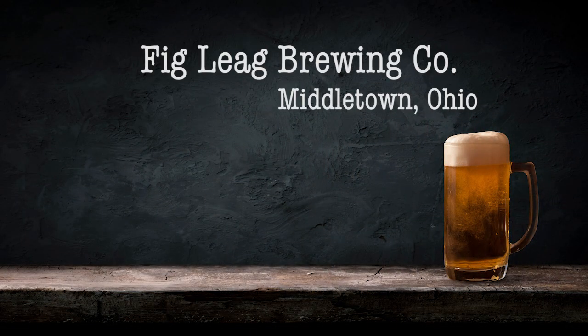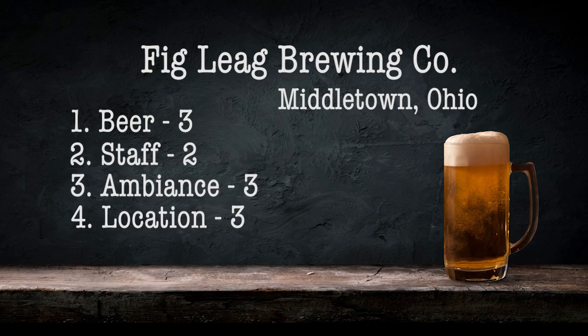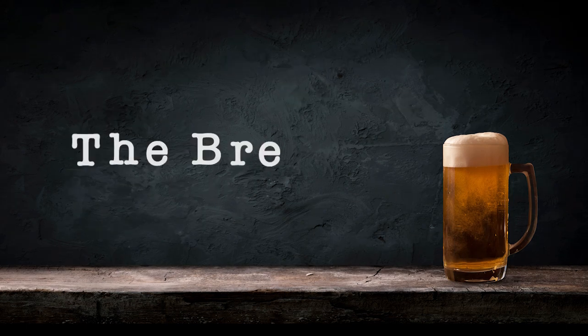Fig Leaf Brewing in Middletown, Ohio was really good. I'm going to give them a three for their beer, a two for the staff, and a three for the ambiance. Location will be a three, and for the price I'm going to give them a four — great prices on the beer. I'm going to give them two bonus points: one for having food of their own and another for having a foosball table. I will deduct points when I see a Giant Jenga game, but I will always give bonus points for one of the greatest games of all time — foosball. That gives Fig Leaf Brewing a total of 17 points. Thanks for watching today, friends. I'll see you at the next brewery.